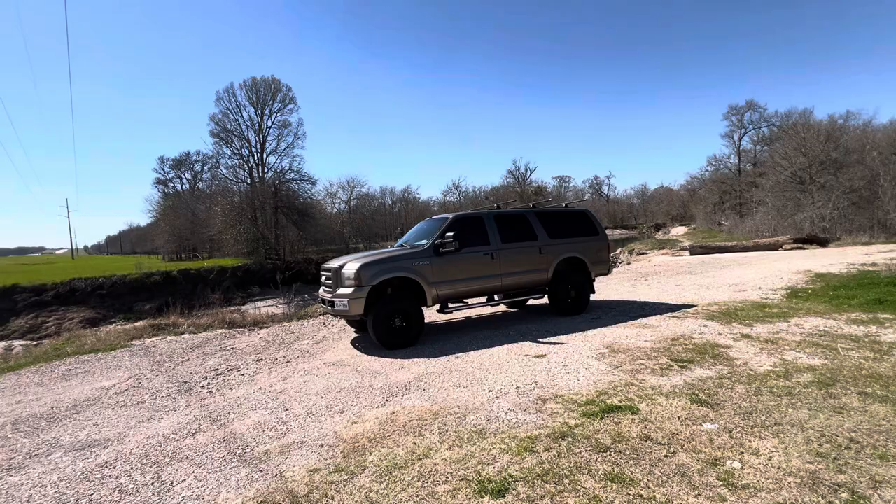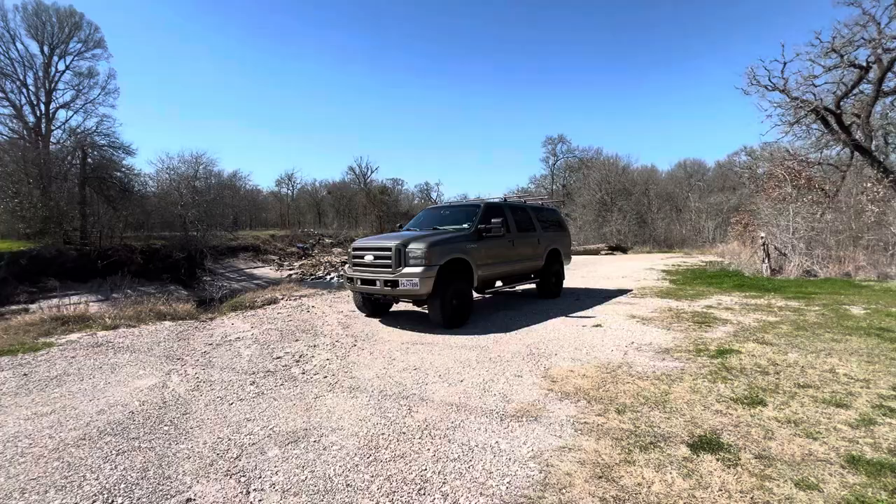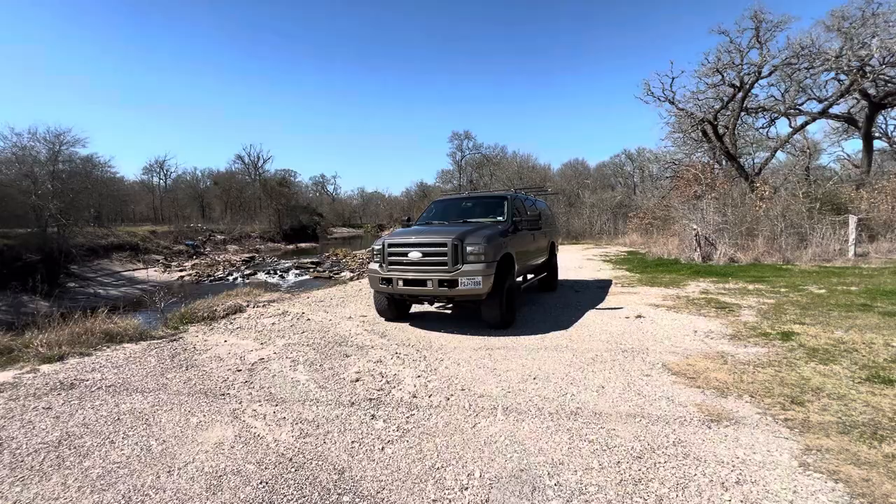Hey, what's up guys? Jake here with Success Motors. I have an interesting video for you guys. I'm going to be starting a video series and that video series is starting right now. What I'm going to do is document what it's like to live with a Ford Excursion.